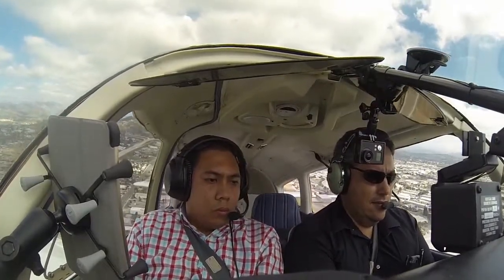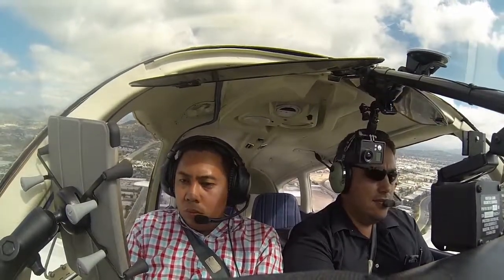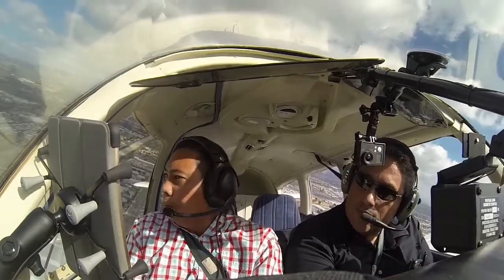Kipper 062, traffic Cherokee up and right downwind departure. 062, don't have him in sight. Cherokee 081, traffic, Skipper, two miles west of the field, orbiting at 2,100.